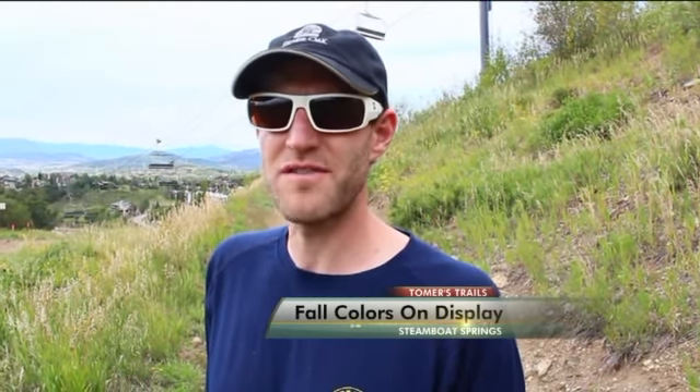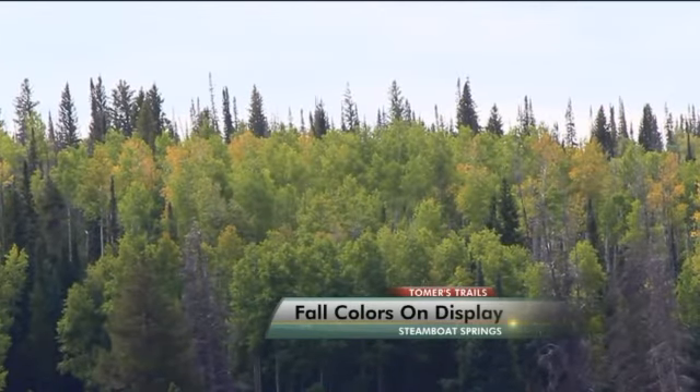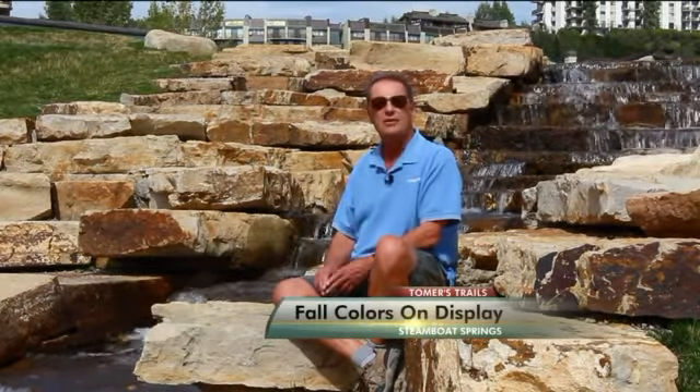You can still see some of the wildflowers — some flowers bloom late, and that's probably because of the moisture we've been getting this fall. The best fall color is still yet to come. Generally, we have two to three weeks of peak fall colors, end of September through the first week of October.